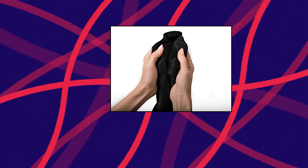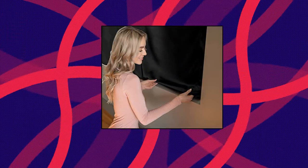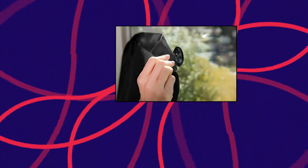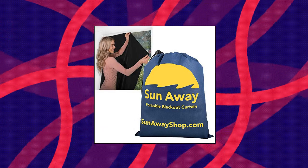Dot Sun Away Portable Blackout Curtain with Suction Cups. Install in seconds — portable stick-on blackout blind, easily blackout any room's windows no matter where you are. The Sun Away Portable Blackout Curtain features durable suction cups, making it great when traveling or as a temporary window cover. Large size of 66L by 51W. The built-in suction cups allow you to easily install and remove the blackout curtain on any window.